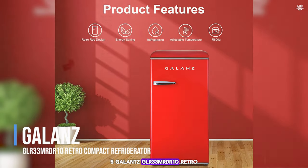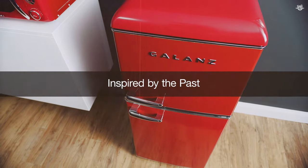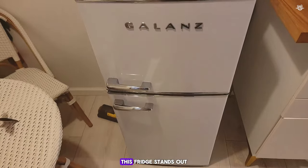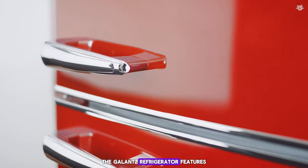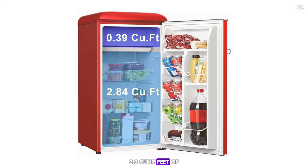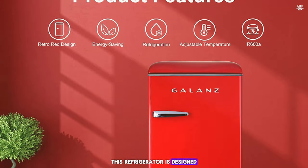Number five: the Gallantz GLR-33MRDR10 Retro Compact Refrigerator. For those who love a touch of nostalgia, the Gallantz retro compact refrigerator is a perfect blend of vintage style and modern functionality. This fridge stands out with its eye-catching retro design, available in several vibrant colors, making it a statement piece in any room. It features chrome accents and a glossy finish, available in red, blue, and black. Despite its compact size, this fridge offers a generous 3.3 cubic feet of storage space, including a freezer compartment. The adjustable thermostat allows you to set the temperature to your preference.